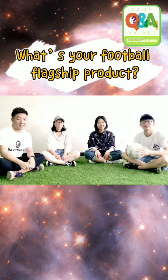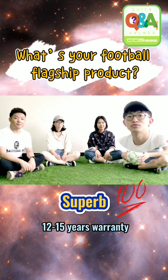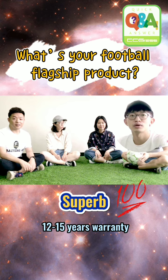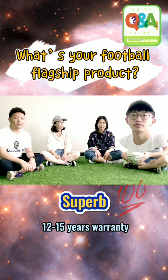What's your football flagship product? It's probably the most durable grass in the market, and we can give you a guarantee for about twenty to fifty years. And also the best grass for the professional field.